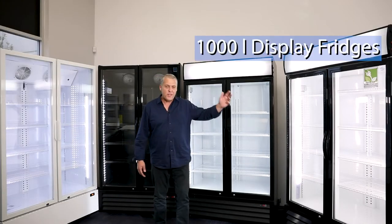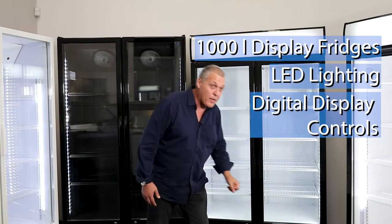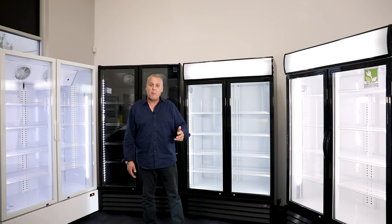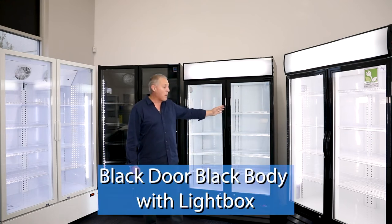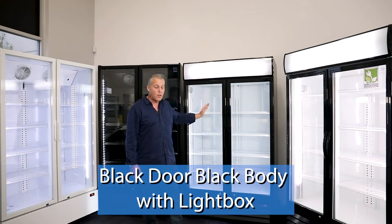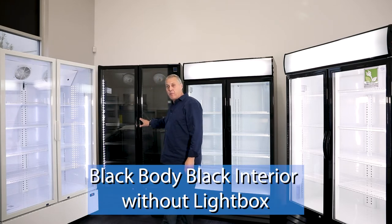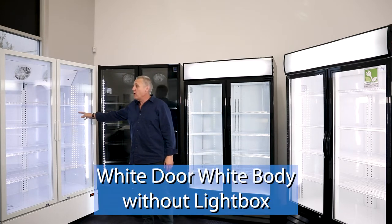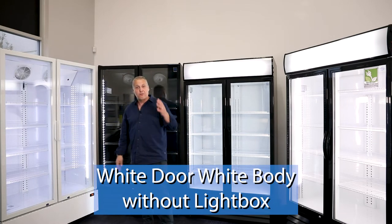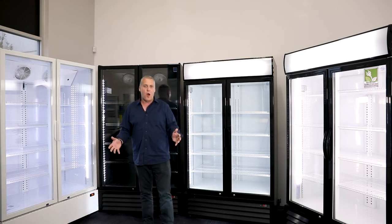Let's look at the product. 1,000 litre display fridges with LED lighting and digital display controls down the bottom. They come in four models: the black door white body model, the black door black body model, the black body and black interior model with no light box, and the white door white body with no light box model. That's four different models to suit virtually every single application that you require.